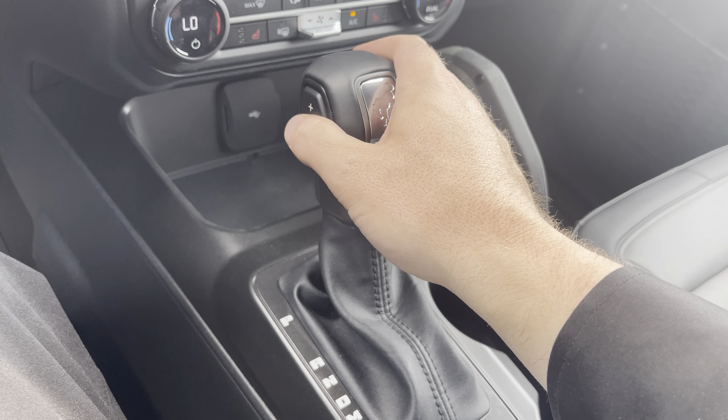That is this gorgeous 2023 Bronco Everglades. Thanks a lot for watching this video with me. Do me a huge favor, click subscribe to this channel. If you liked this video, give it a big thumbs up. If you want to see more, click that bell icon — you'll be notified every time I make a video. Thanks, everyone.